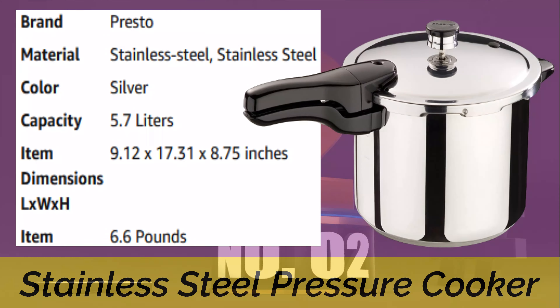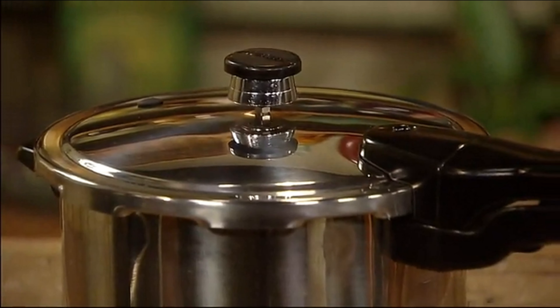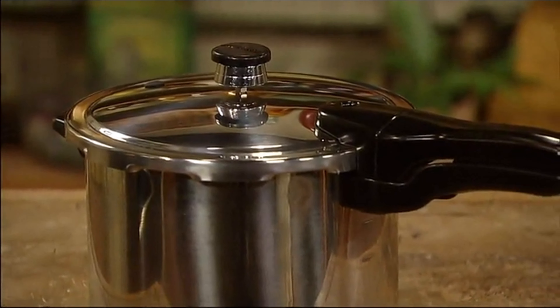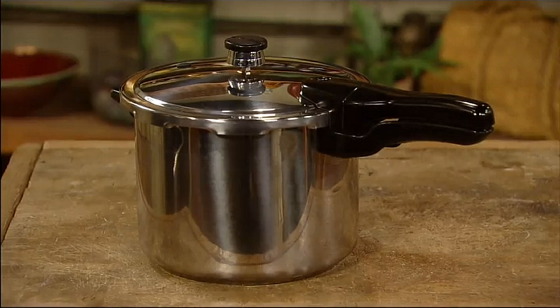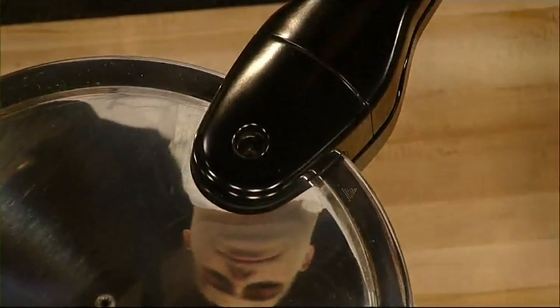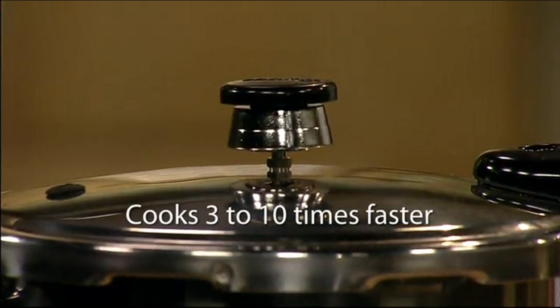Number 2: Stainless Steel Pressure Cooker — the Presto Stainless Steel Pressure Cooker. Fabulous food, quick and easy. It's really a saucepan with a special cover that delivers moist, superheated temperatures to cook foods 3 to 10 times faster than ordinary cooking methods, saving time, energy, and money.